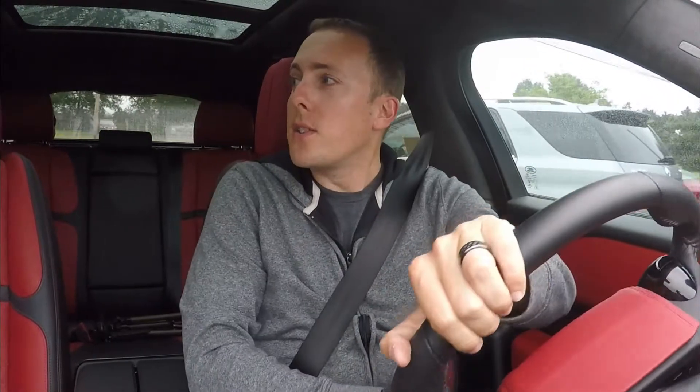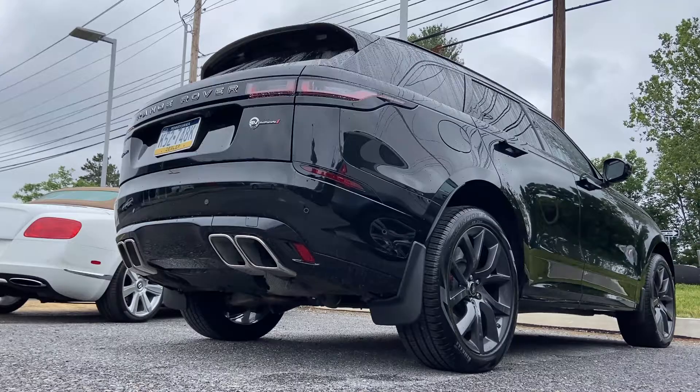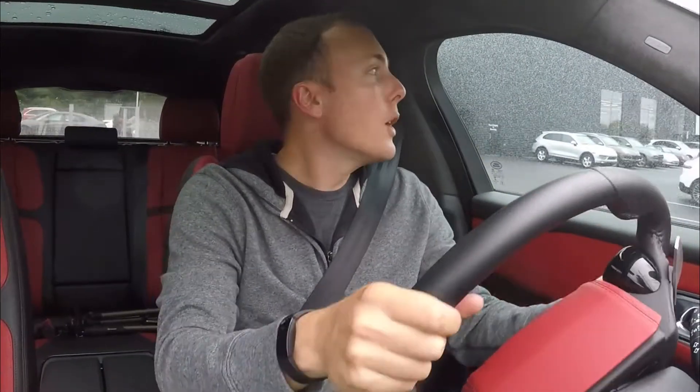All right, here we go in the Velar SVR. I'm going to keep saying that because I just don't want to say the full name of this car — it's really just a ridiculous name. This car has a 5-liter supercharged V8 — the exact same engine that was in the F-Type R that I drove, which was the best sounding car I've ever driven.